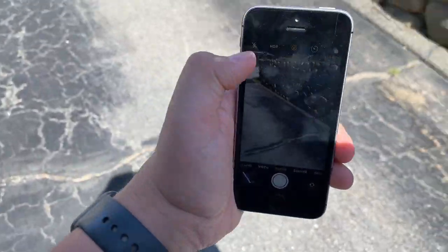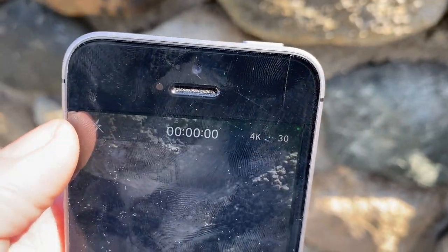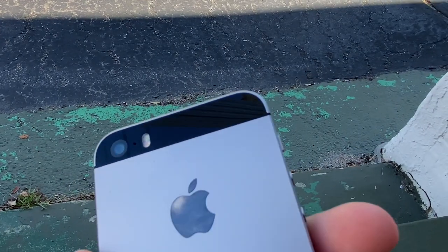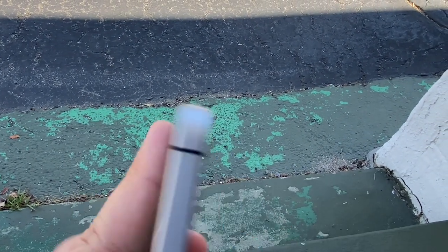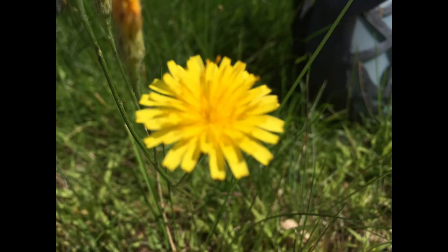The iPhone SE is very small with its 4-inch form factor, and the camera actually records at 4K at 30 frames per second, which is crazy. Before we see the photo and video samples, we have a 12 megapixel on the back and a 1.2 megapixel on the front.